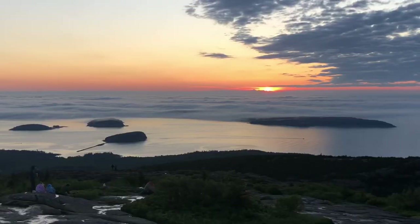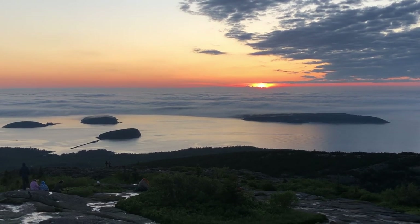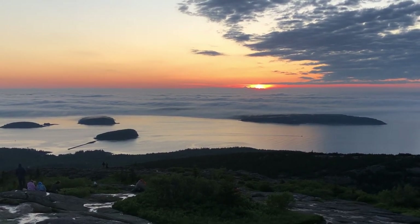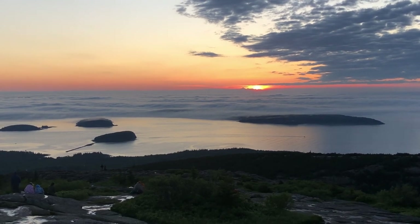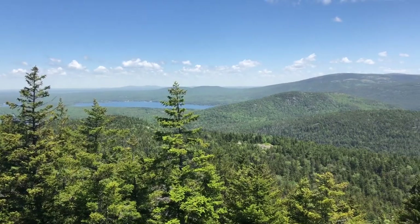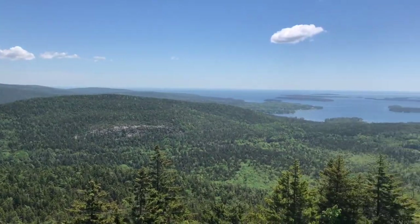Hello and welcome to National Park Wild. I'm Eric and recently I went to Acadia National Park in Maine. In this video I'll be talking about my experience there along with giving some travel tips you can use if you come to this park, and I'll give overall thoughts at the very end on this park and how good it is. Is it the best national park in the east? Let's find out.